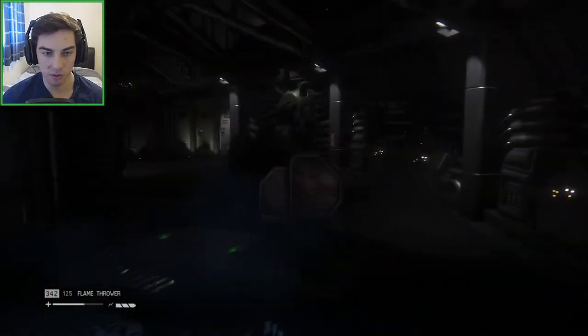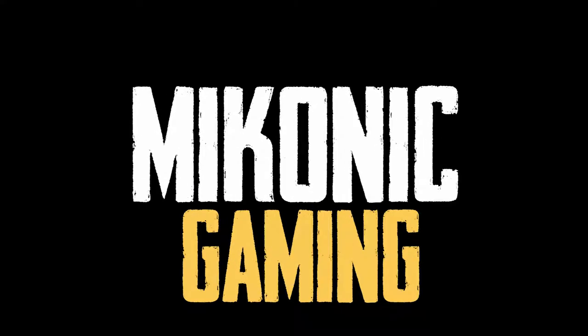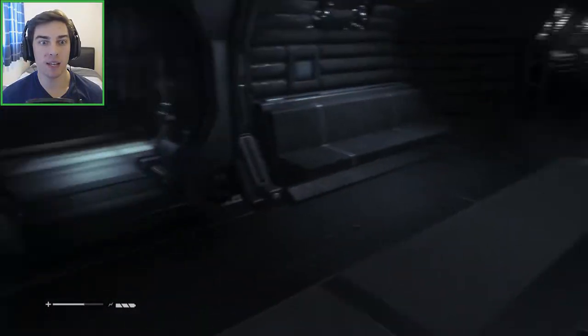We don't want to open the doors, do we? Oh! The fuck? Where did he come from? Hey everyone, my name is Mike and welcome back to Alien Isolation.